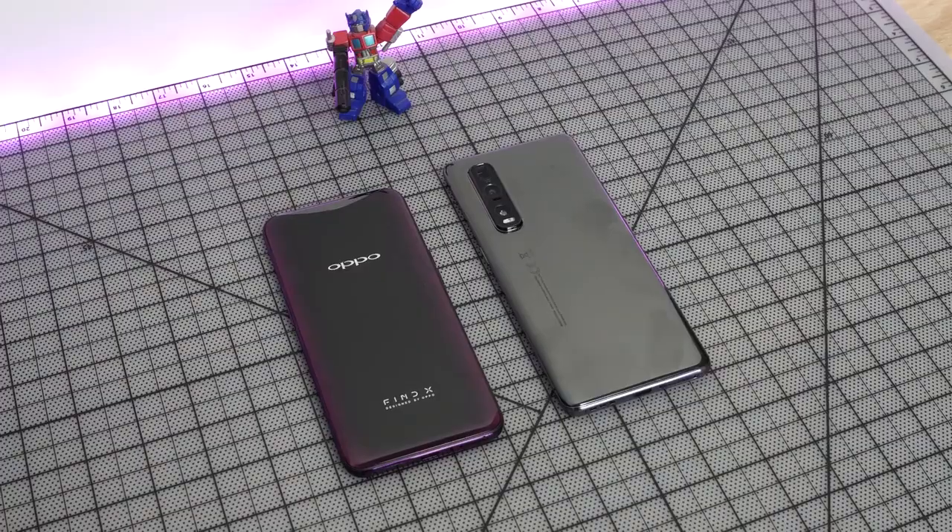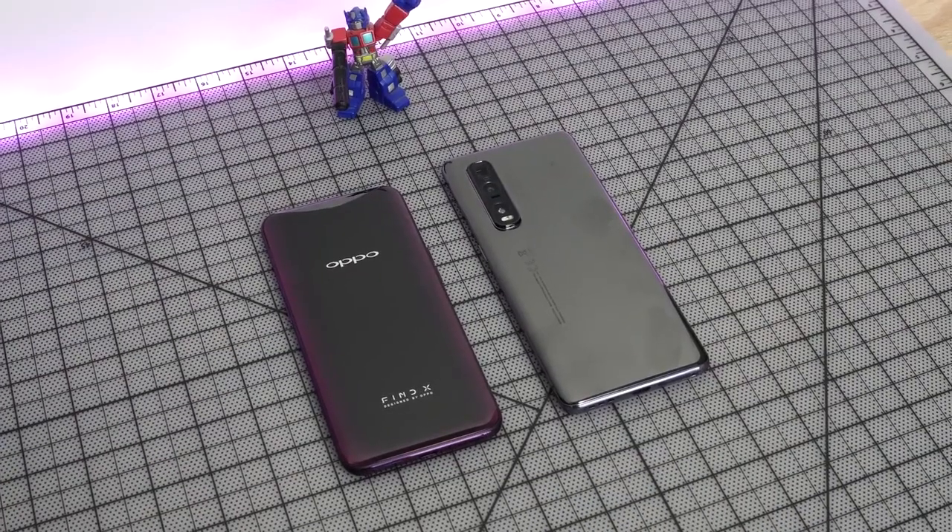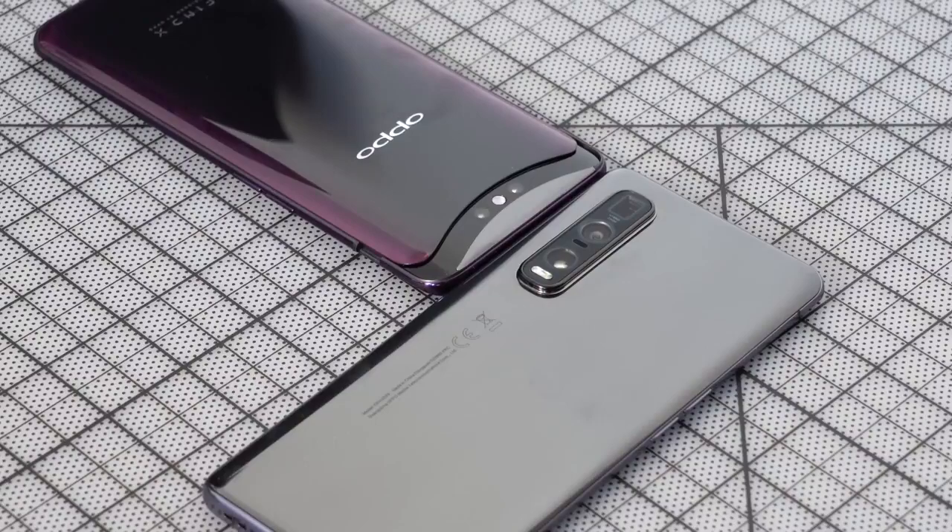So if you don't know Oppo and the Find X series, which came out two years ago, that was the first device that had an all bezel-less display and a slide-out camera — it was great. But the Find X2 Pro takes things to the very next level.